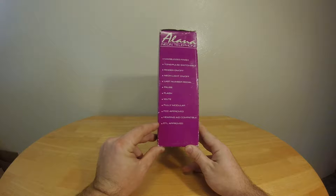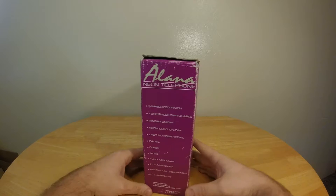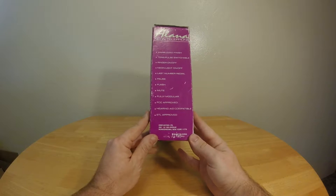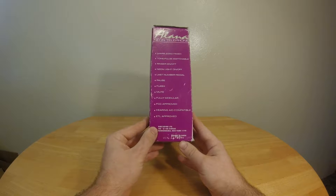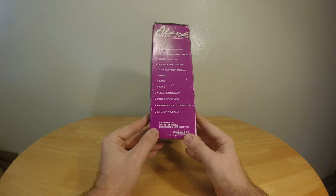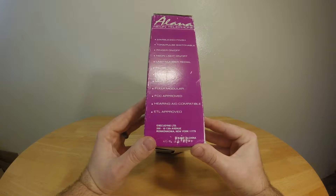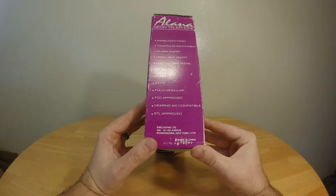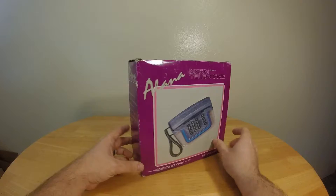I guess hearing aid compatible just means if you're wearing a hearing aid you can use it, but I'm not sure how that differs. ETL approved — I don't know what ETL is. On this side we find out it's made by Execudine LTD, 210 13th Avenue, Ronkonkoma, New York. Made in China.